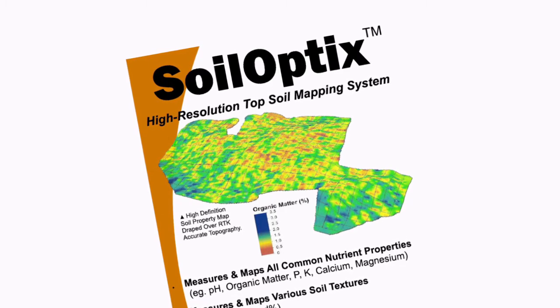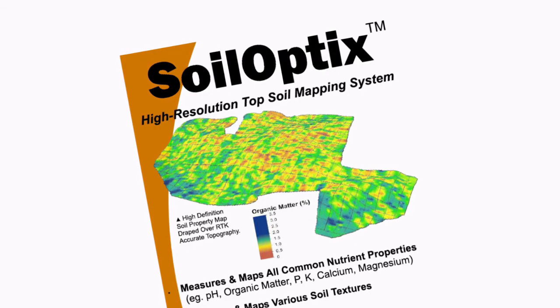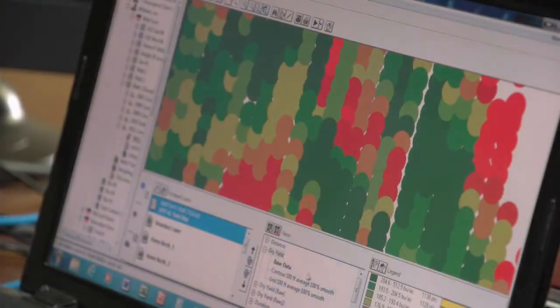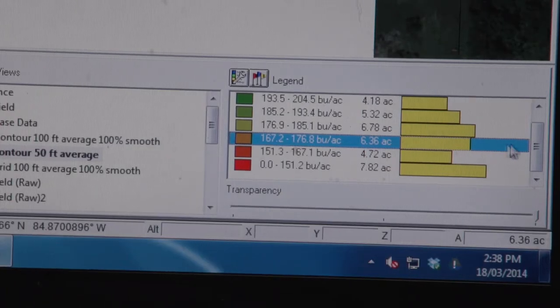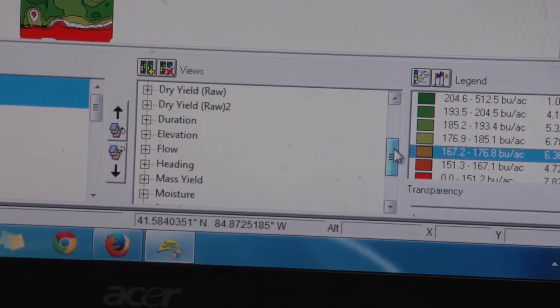Another service that we've just recently launched is a product called Soiloptics. Soiloptics is an MRI of your soil to capture a deeper understanding of the variability of fertility and the textural components of the soil, which can help identify for scouting purposes the strengths and weaknesses within their crop.